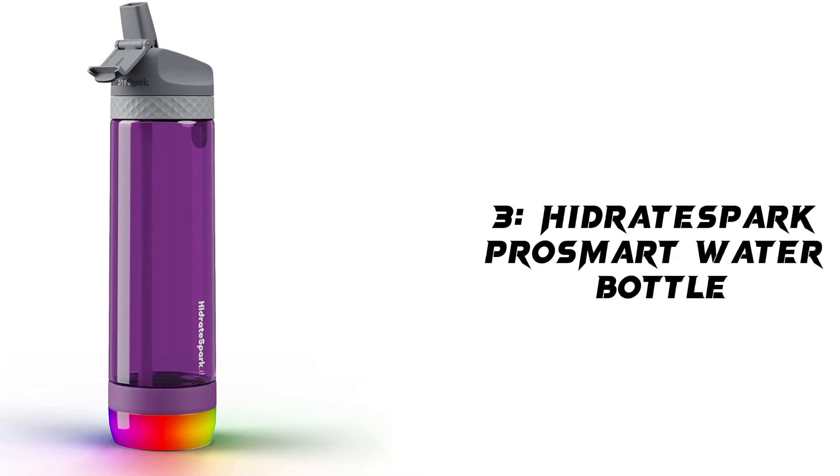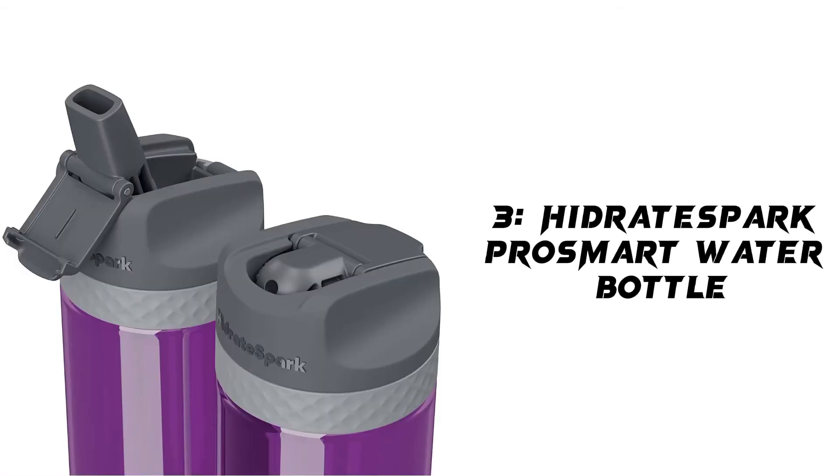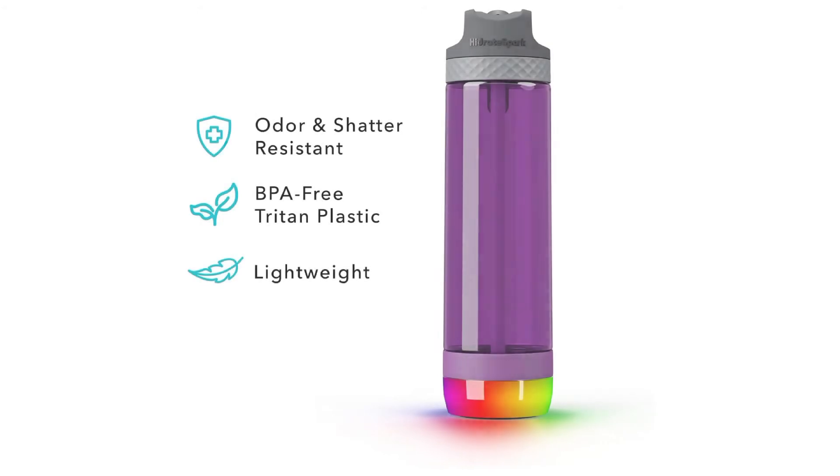Our third product is the Hydrate Spark Tap Smart Water Bottle. Tap to track water intake and glows to remind you to stay hydrated. Straw, royal blue, 24 oz. Brand: Hydrate Spark. Capacity: 1.5 lbs. Color: Royal Blue. Unit count: 1.0 oz.